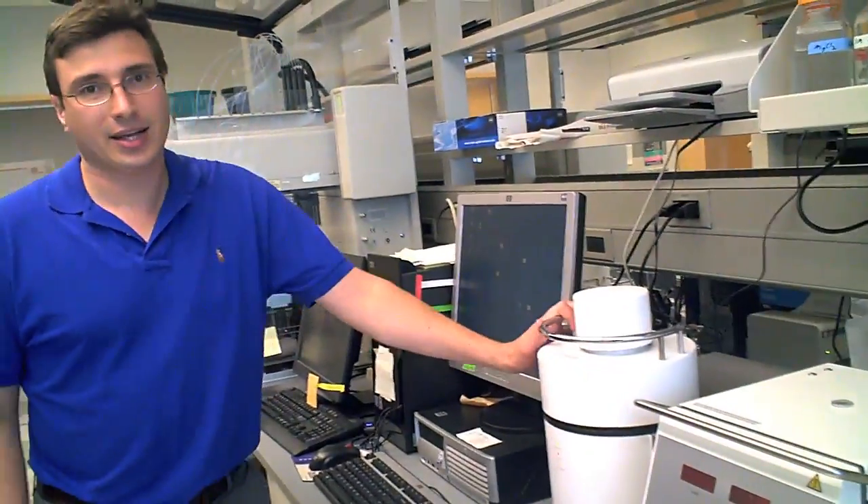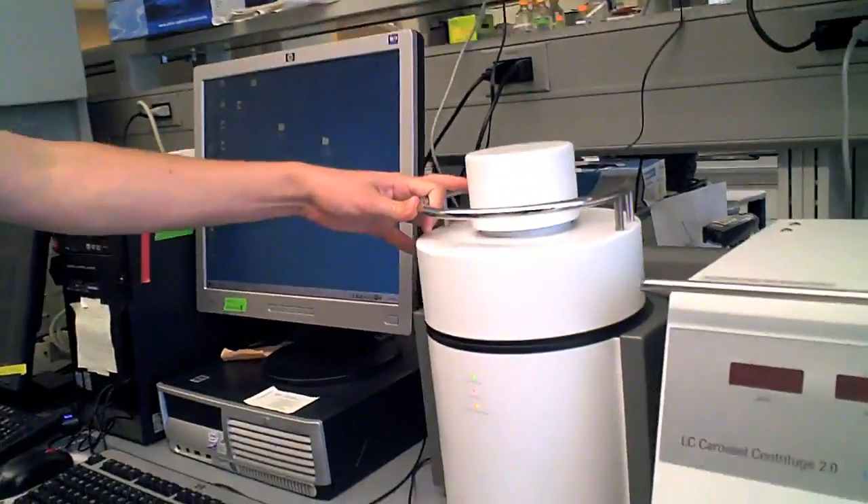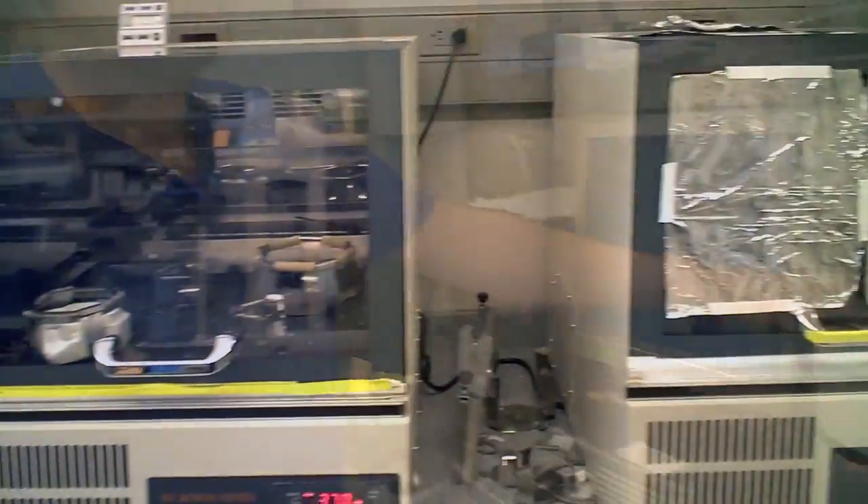This is a MagnaPure robot, and what it does is purifies genomic DNA, whole DNA. We use it to purify baculovirus DNA directly from the actual baculovirus. And then after that, we do real-time PCR on this instrument right here — a light cycler — to quantitate the viral titer.